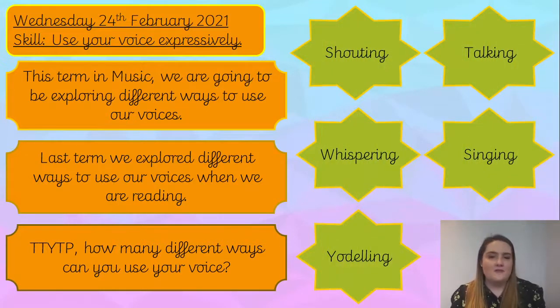I'm sure you've come up with lots of amazing examples. Here are just a few examples of how you might use your voice. You might shout, you might talk, whisper, you could sing, and you could even do some yodelling.